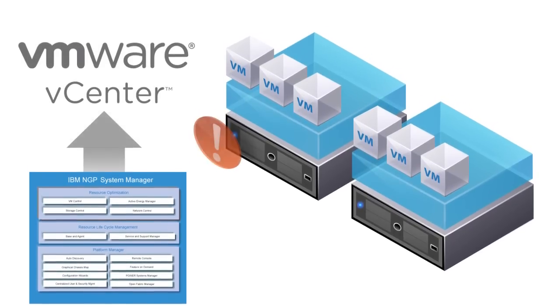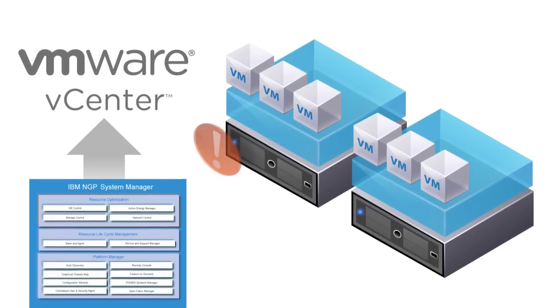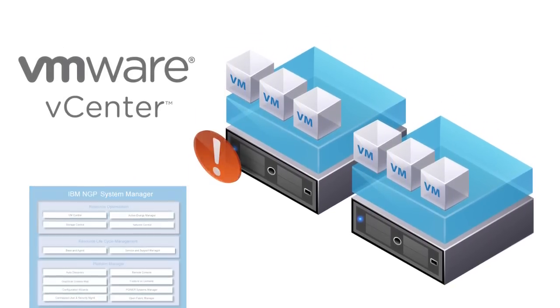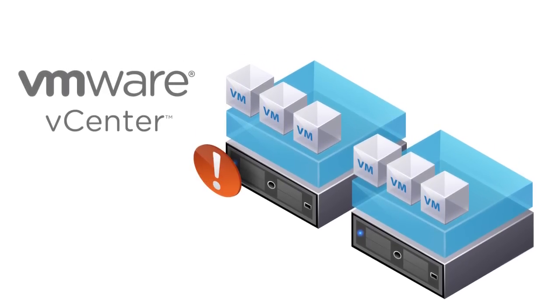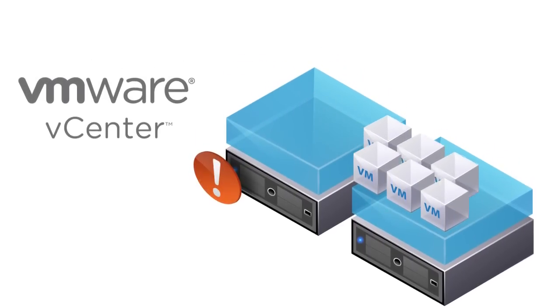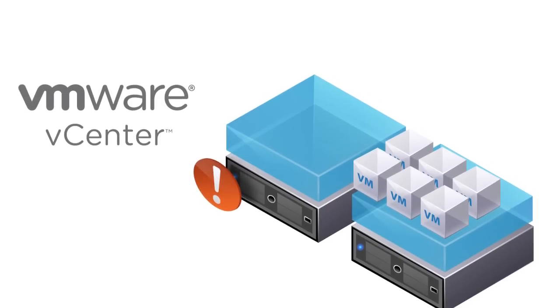IBM FlexSystem Manager communicates with the VM vCenter server management tool to automatically migrate the virtual server from the affected machine to a fully operational machine, with no downtime and no need for administrator intervention.